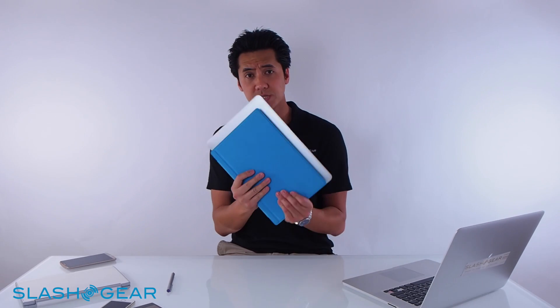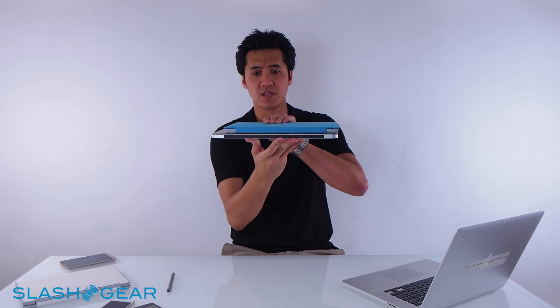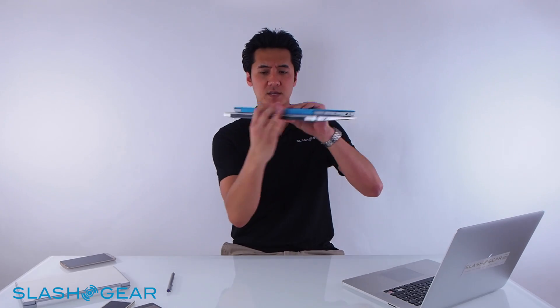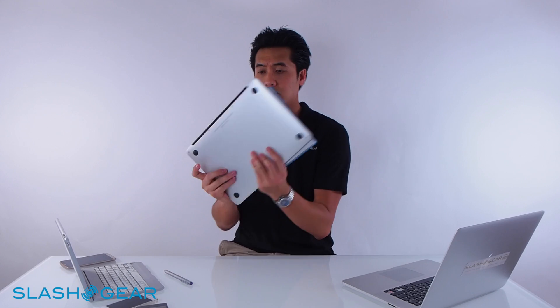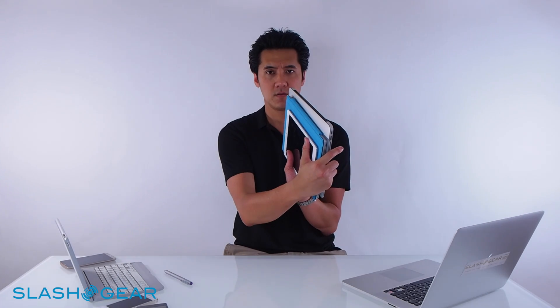Let me do a quick side comparison. This is the MacBook Air 13. It's a no-brainer that Surface Pro 3 is smaller and more compact. Thickness is about the same on one end, but coming over to the other end, the Air is obviously a lot thinner. It's middle of the road between the iPad Air and MacBook Air.